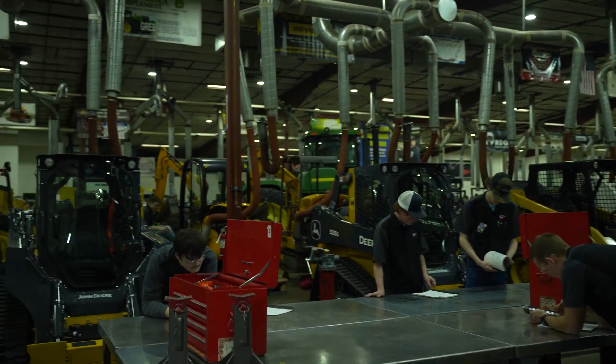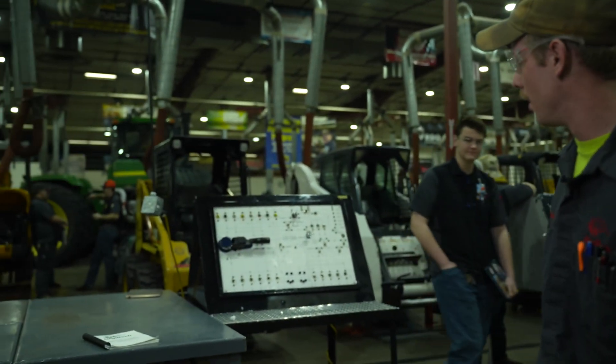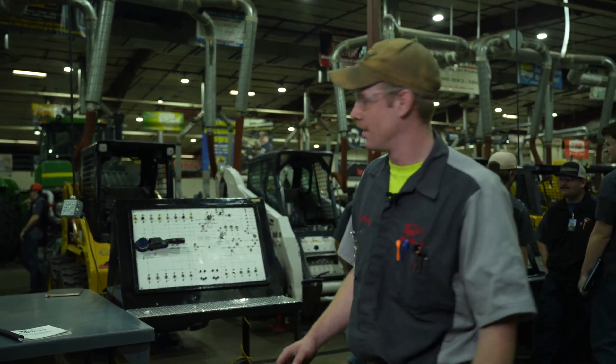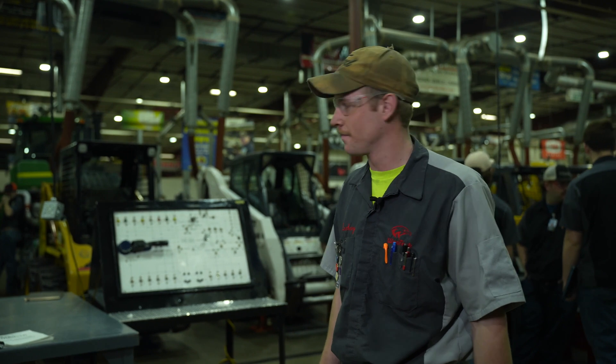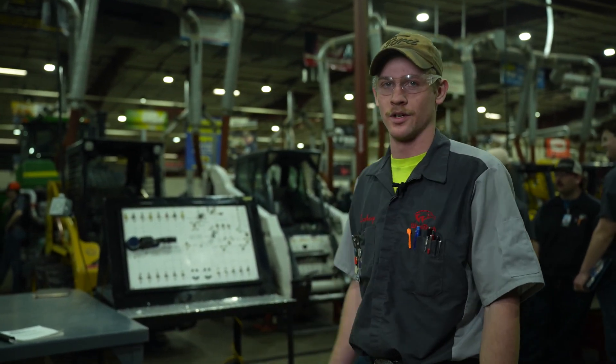You get to tear them down and inspect them. So this is a good example of the electrical systems we do — it's the truck board. It lays out the truck electrical system so you can troubleshoot and figure out what's going on. And then you'll be tested on it, on its functionality.